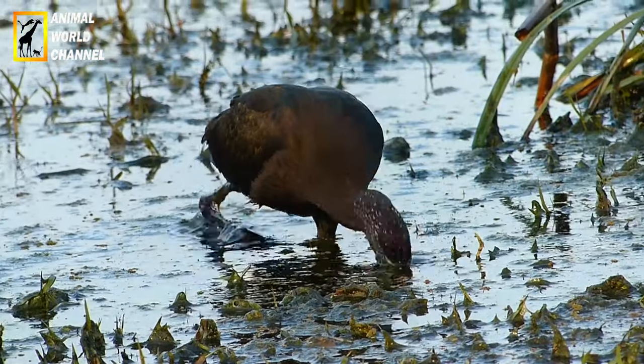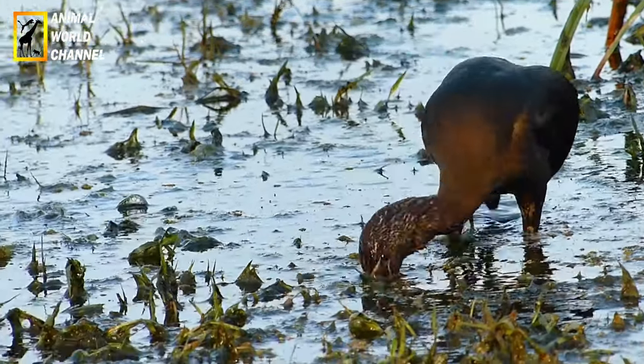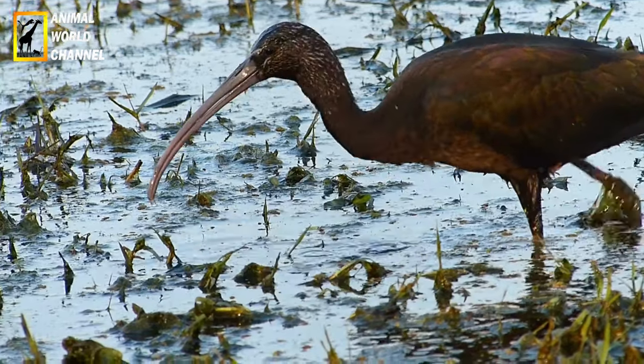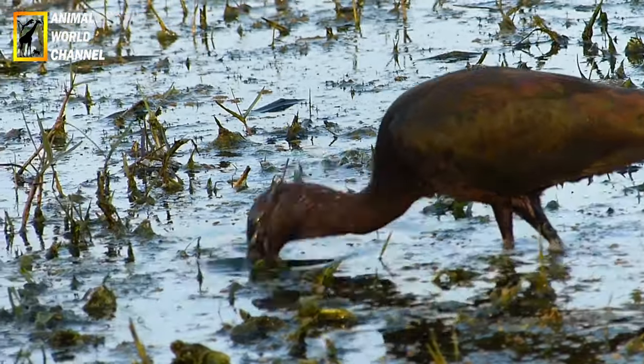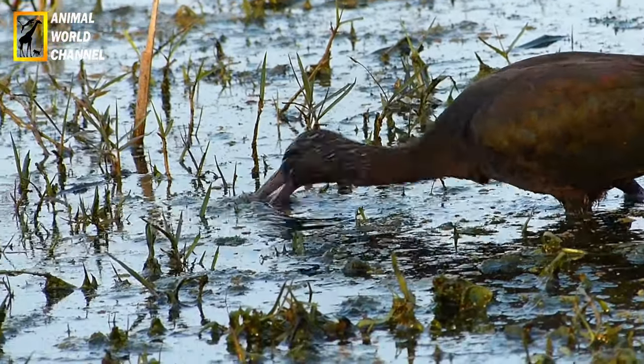Ibis sacré, Tresquerni éthiopicus. L'Ibis sacré est originaire d'Afrique subsaharienne et est également présent dans certaines parties du Moyen-Orient. Il a un plumage principalement blanc, un visage nu noir et des pattes noires. Il est également connu pour son bec courbé vers le bas.